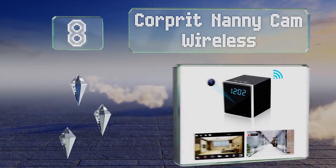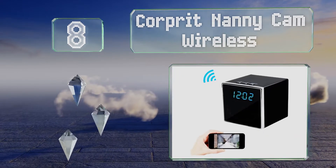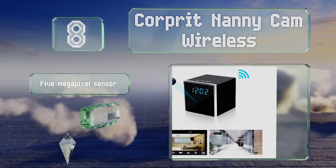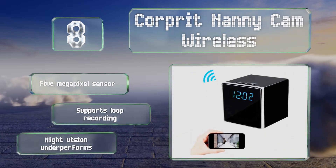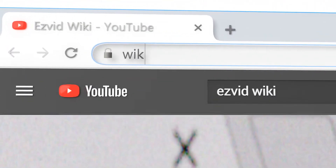Coming in at number eight, the Corporate Nanny Cam Wireless boasts a very sleek appearance with a black body and a reflective face that blends in nicely anywhere you place it. The clock display itself, though, can be obnoxiously bright even on its lowest setting. It's equipped with a five-megapixel sensor and supports loop recording; however, its night vision underperforms.